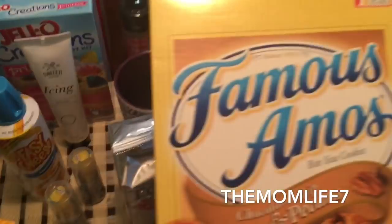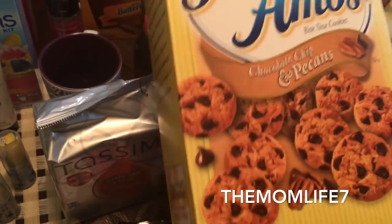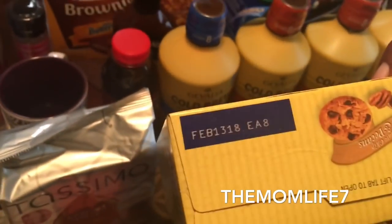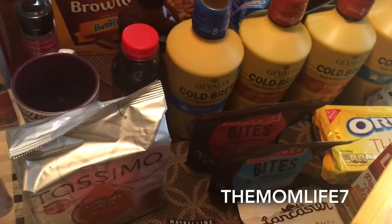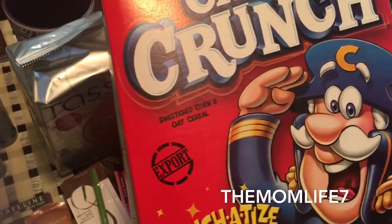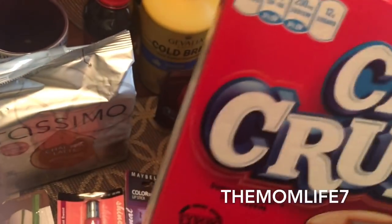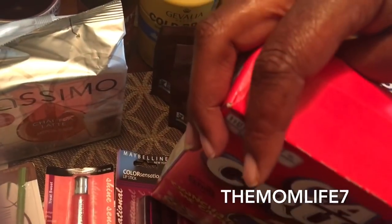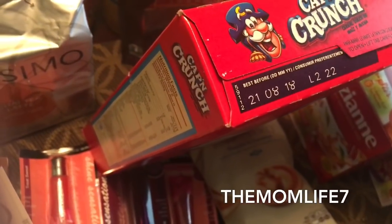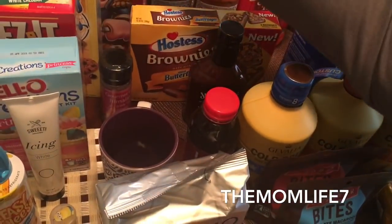I was really excited to find Famous Amos — everyone's familiar with Famous Amos — chocolate chip and pecans, bite size cookies. It's a 12.4 ounce box, expiration date February 13th, 2018. Yes indeed! We also picked up Captain Crunch — the kids love it and I loved it as a kid too. It's a 14 ounce box, name brand. Expiration date is August 21st, 2018.